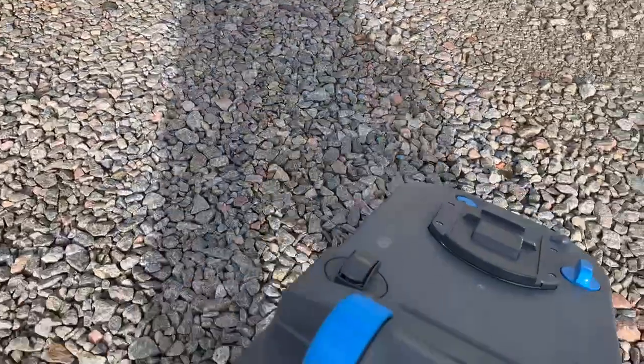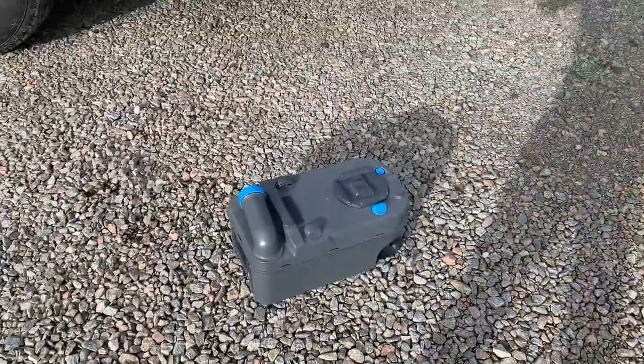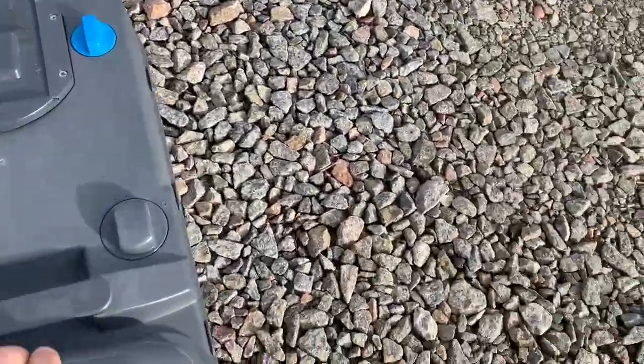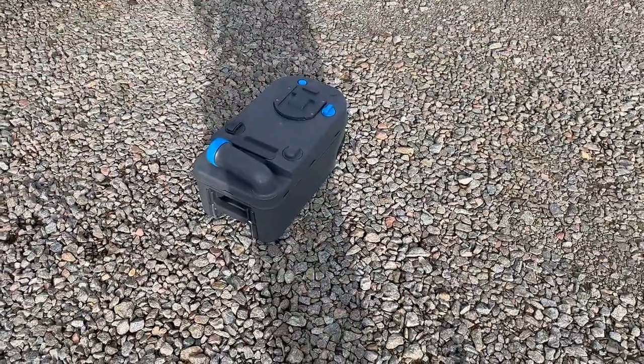...and that's your holding tank right there. Now it's not right for everybody, but if you want to be able to pull over and empty this, you can take it into a normal bathroom and dump it.